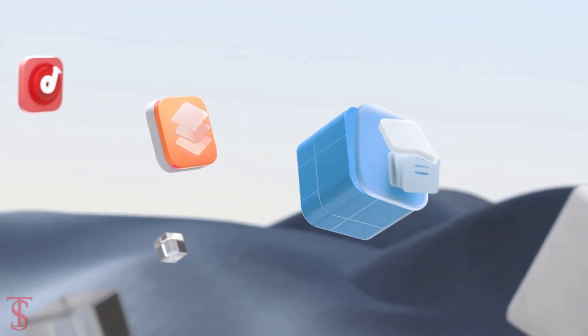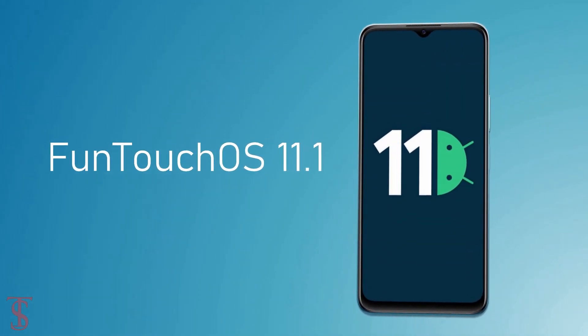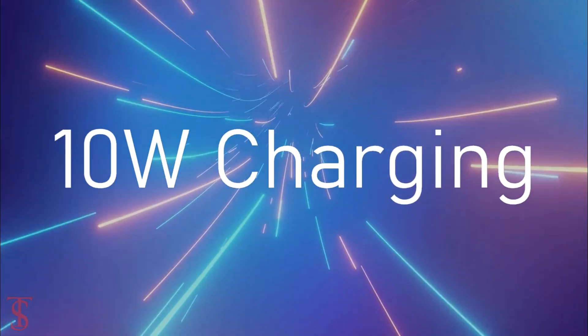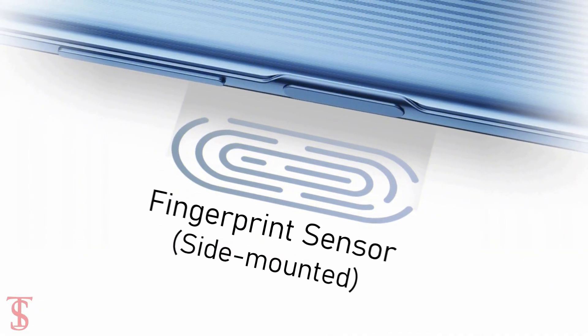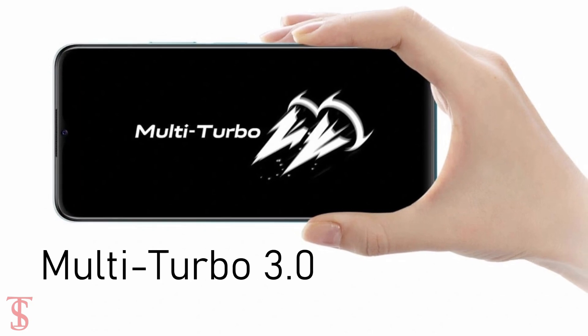In terms of software, the handset runs on Android 11 based on FunTouch OS 11.1 skin on top, and it houses a massive 5000mAh battery that supports 10W charging. Additionally, the smartphone features a side-mounted fingerprint sensor for authentication, and it also includes Multi-Turbo 3.0 feature for better performance.